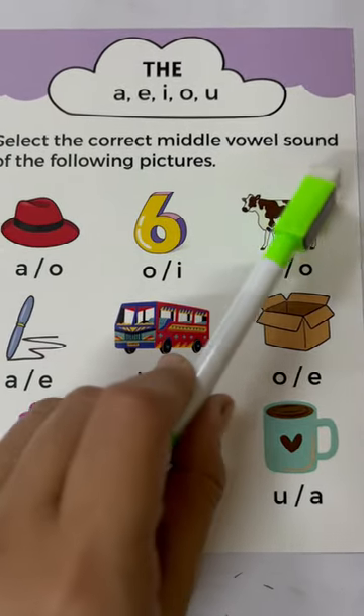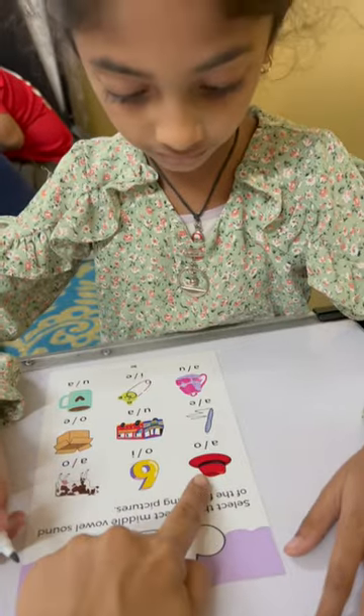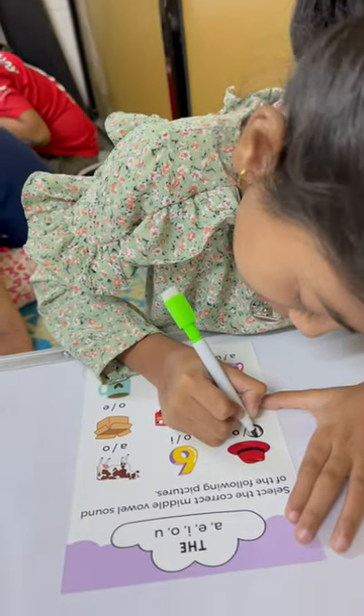Select the correct middle vowel sound of the following pictures. Now which picture is this? Hat. Yes. And the middle sound is? Very good.